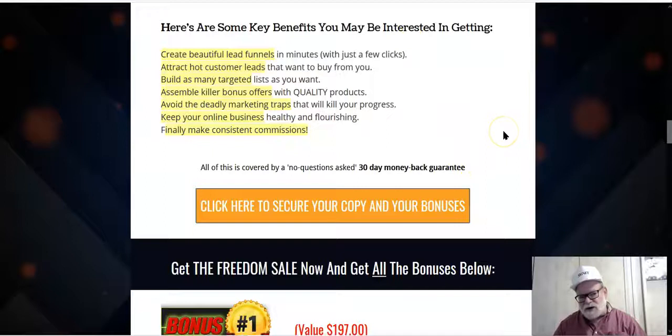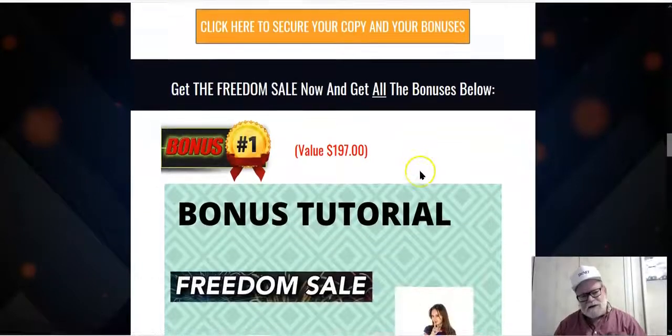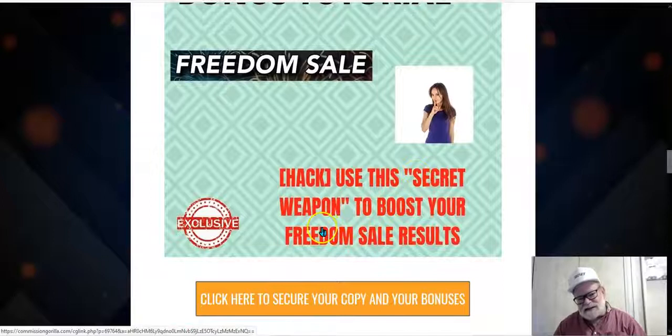If you'd like to get the product, click on any of the buttons on this page and you'll be taken immediately to where you can get access. You can also get access to my unique bonuses that I've created to go hand-in-hand with the Freedom Sale products. These bonuses are exclusive only to individuals who buy through my link. My first bonus is a hack — how to use a secret weapon to boost your Freedom Sale results, with additional tricks and strategies that may not have been covered in the Freedom Sale itself.